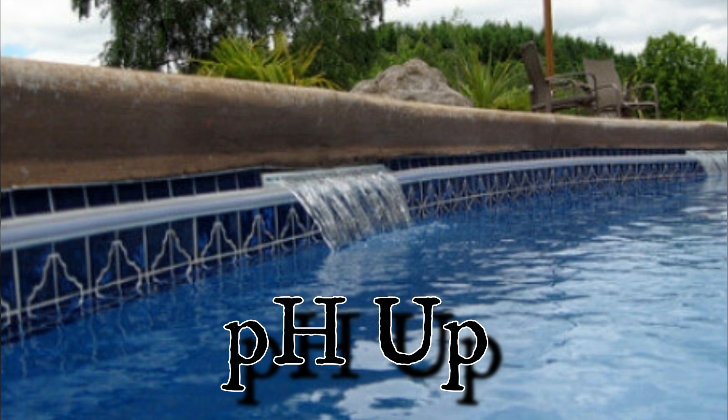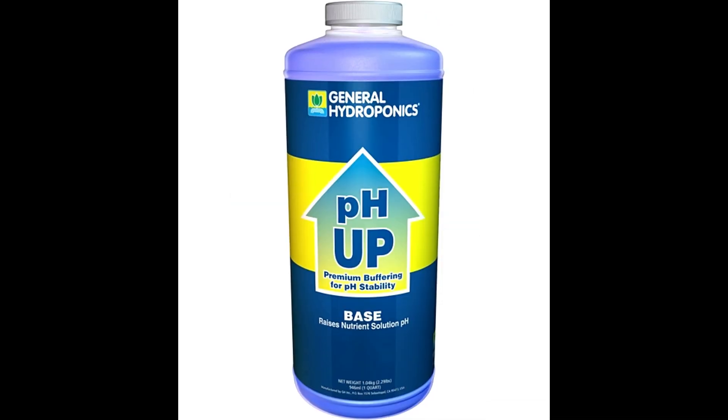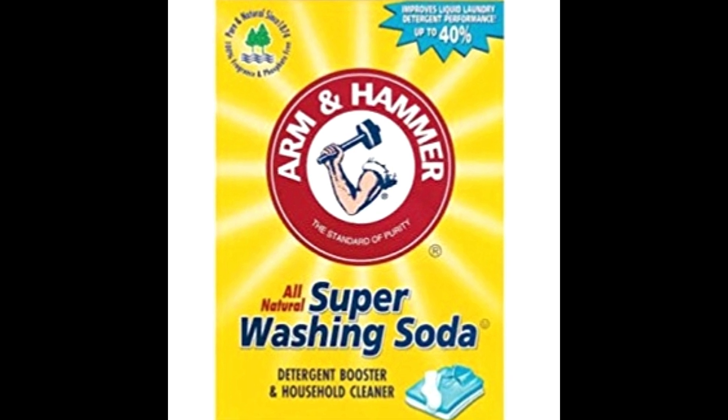The first one on the list is pH Up. Now this is obviously to raise your pH, but it can get expensive. You can use borax or Arm & Hammer washing soda for a fraction of the price and it'll do the job just fine.